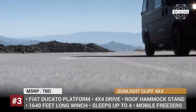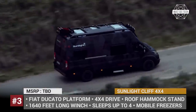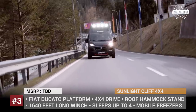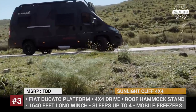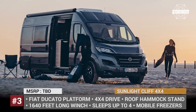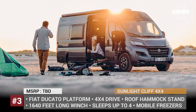Sunlight Cliff 4x4. Having been in the industry for 15 years, the German Sunlight combined the efforts of professional paragliders, mountain bikers, and snowboarders to build an ultimate camper designed for outdoor adventures. Based on the Fiat Ducato platform, their Cliff model is equipped with a variety of features for better off-road performance, including all-terrain tires, a reinforced front bumper, and four large off-road roof lights.